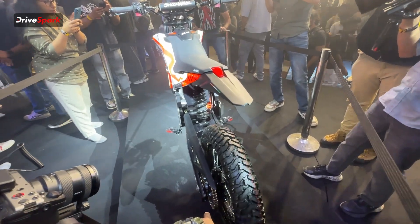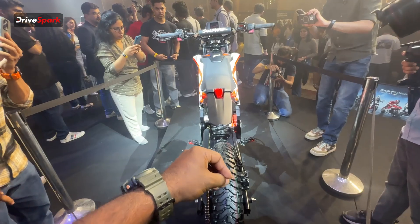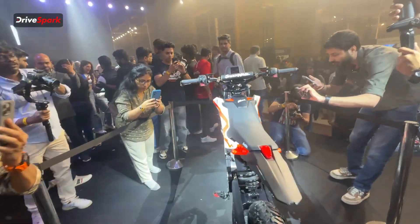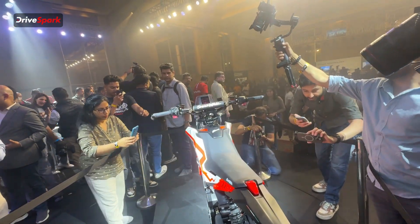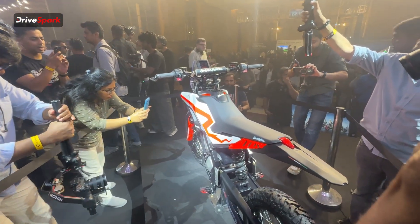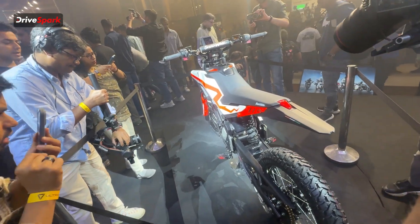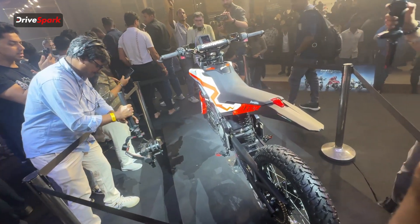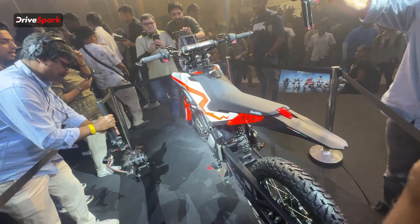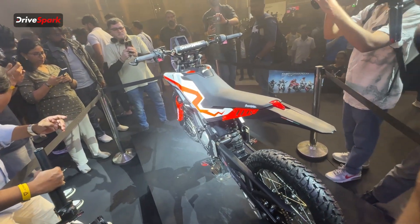The suspension of the Ultraviolet Shockwave includes a 37 mm telescopic front fork with almost 200 mm of travel, and a monoshock at the rear with almost 180 mm of travel — more than enough for off-roading. The bike gets a 19-inch front wheel and a 17-inch rear wheel, with a 90/90 R19 tire at the front and a 110/90-17 section tire at the rear.